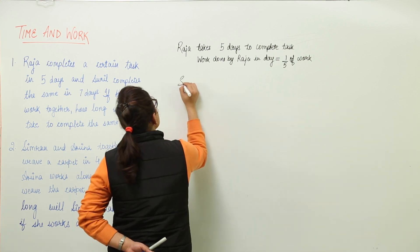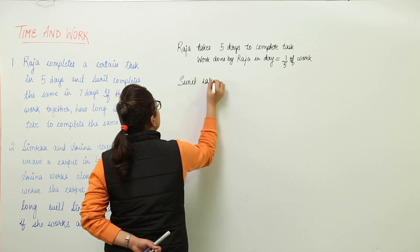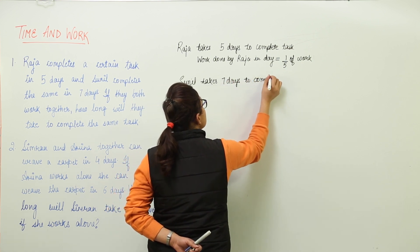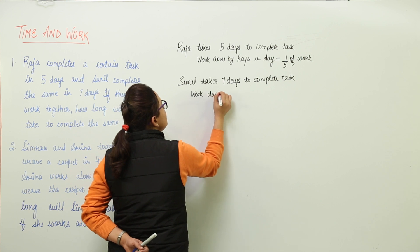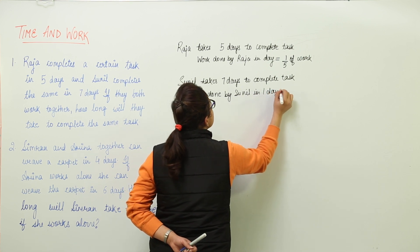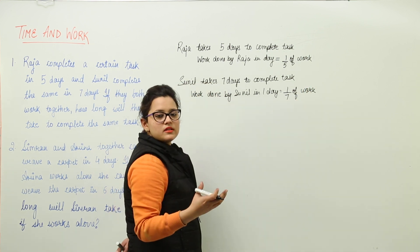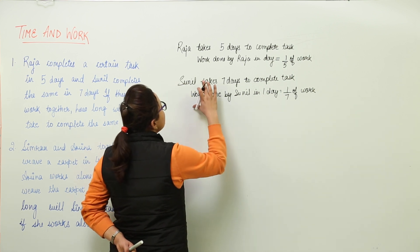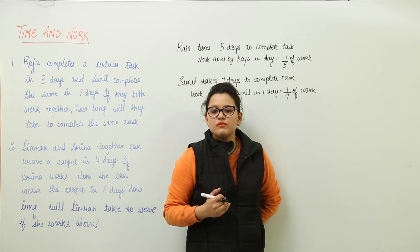Similarly, Sunil is able to take 7 days. So Sunil takes 7 days to complete the same task. That means we can calculate the work done by Sunil in 1 day, which will be equal to 1/7th of work. Because in 7 days he was able to complete the total task, so in 1 day he will be able to do only 1/7th of that total work.